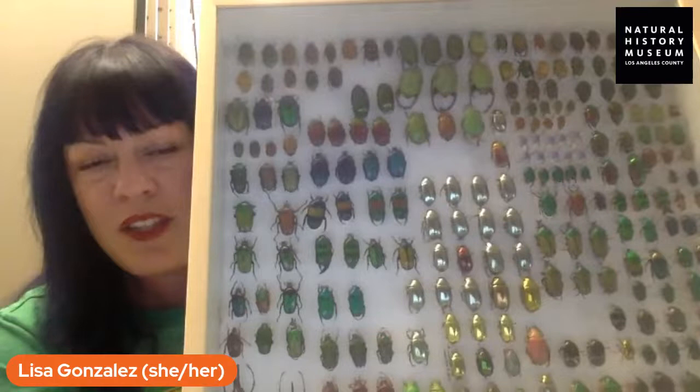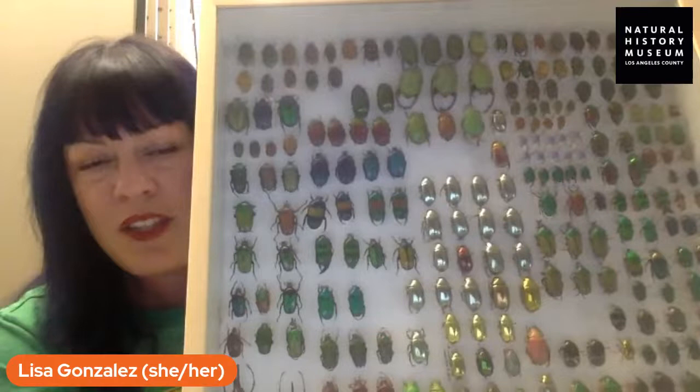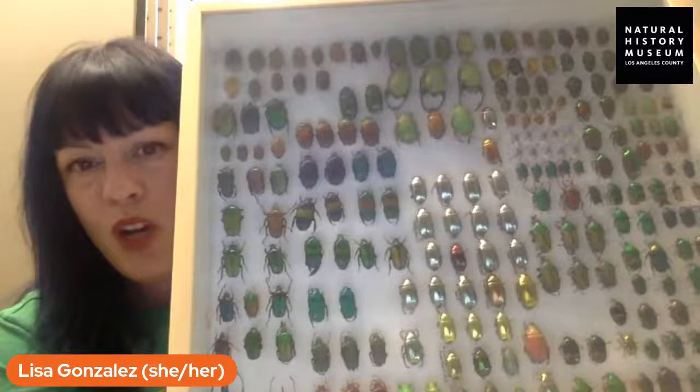And scarab beetles — yes, we have so many. The beetle family Scarabaeidae is huge, meaning there are lots of different species. It includes things like dung beetles, the green fig beetle that you might see flying around if you live in this area, and things we call jewel beetles. Can you see how shiny these are? In the center we've got a bunch of jewel beetles and then different types of scarabs. They probably come from all over the world. Here's just one of the many, many drawers of scarab beetles that we have.